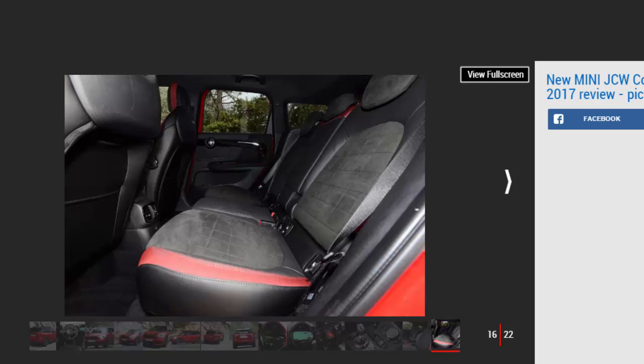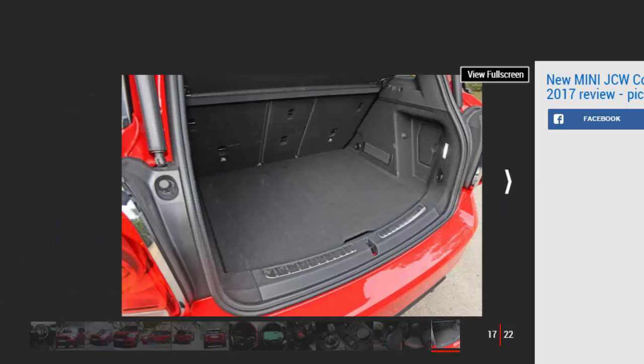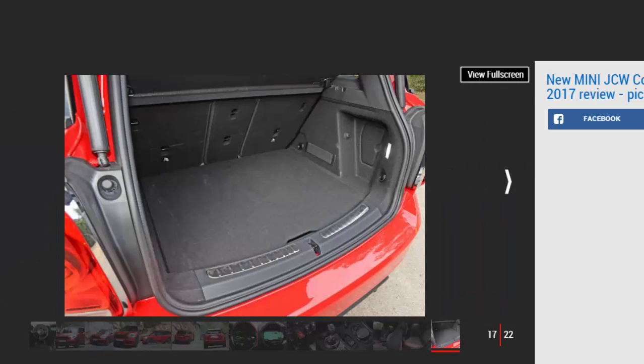No matter how practical its new interior might be, it still lacks the high-quality feel of a Q2 inside. Like the JCW Clubman we drove last year, the Countryman almost has too much of everything to truly succeed. Maybe they should have called it the Biggie — in this guise, it certainly isn't a Mini anymore.